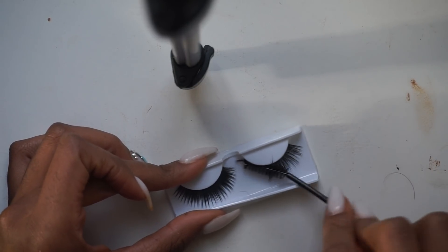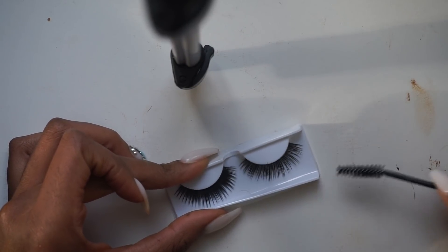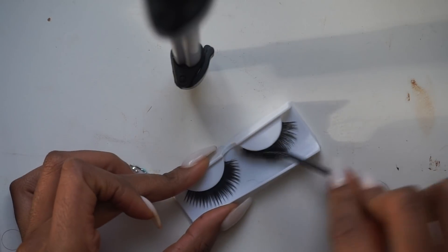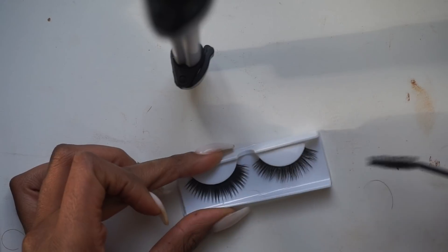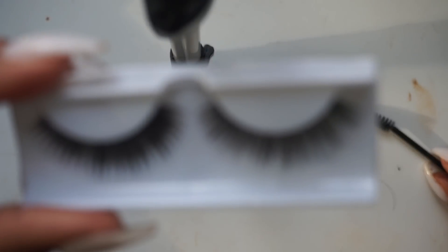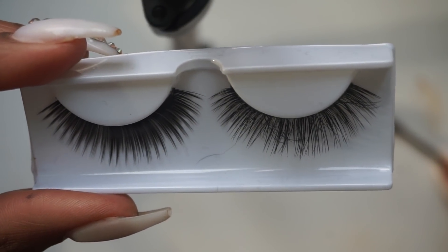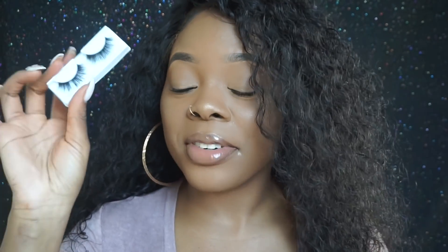Yep, it works guys, it works! Wow, do y'all see this? Okay, so that is the video — definitely a hack, definitely definitely a hack. That's actually really cool, like how it made the eyelashes look. I'm blown back right now.